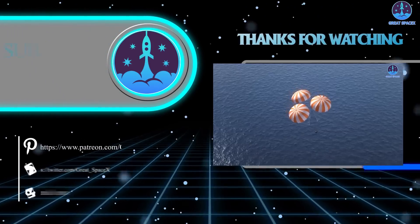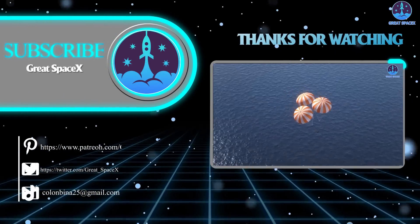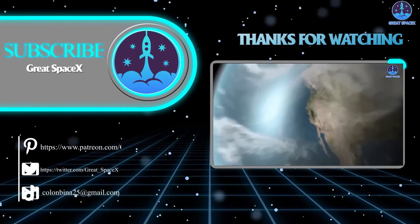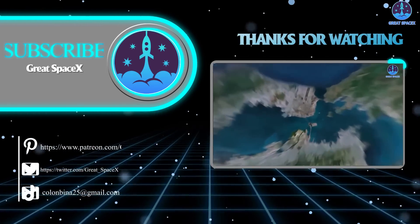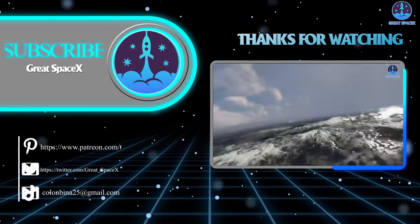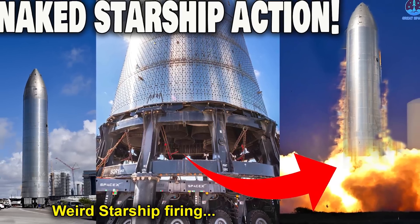And that's all folks. If you want to support our channel and get access to exclusive content, please consider becoming a patron by clicking the link in the description below. We appreciate your generosity and your passion for space exploration. This is Kevin from GreatSpaceX, and until next time, keep looking up.